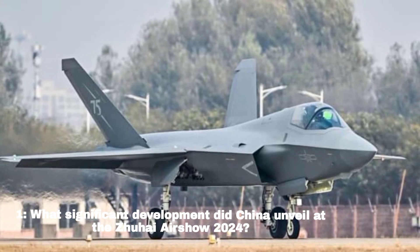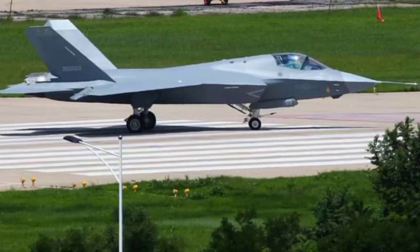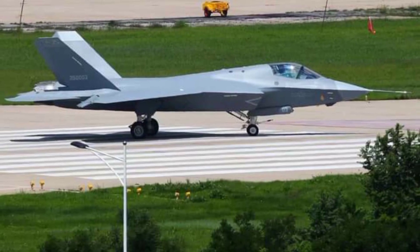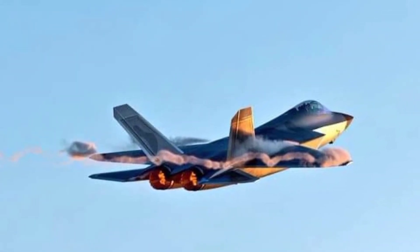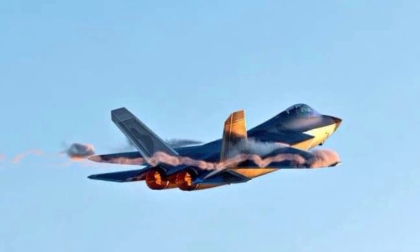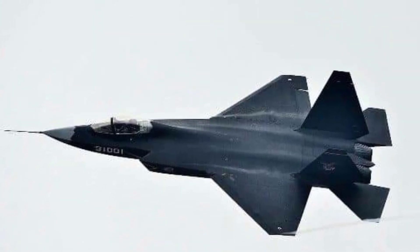What significant development did China unveil at the Zhuhai Airshow 2024? China unveiled its new fifth-generation stealth fighter, the J-35A, making it the second country after the US to deploy two stealth fighter models, alongside the J-20.